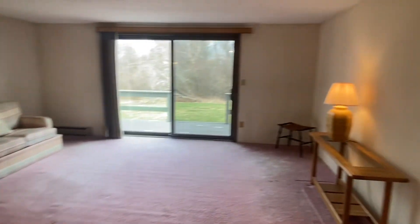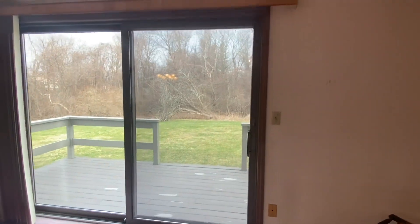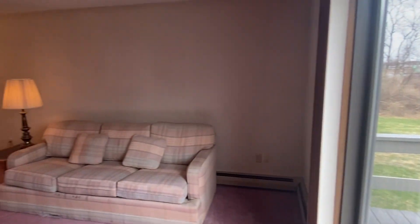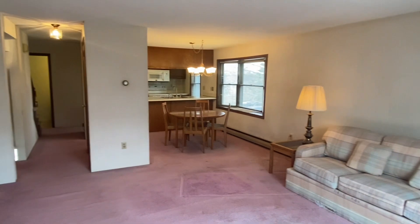The main level has a nice open concept layout with a spacious living room and sliders overlooking the peaceful backyard. The dining room and kitchen are conveniently adjoined through the bar, and a half bathroom completes the main level.